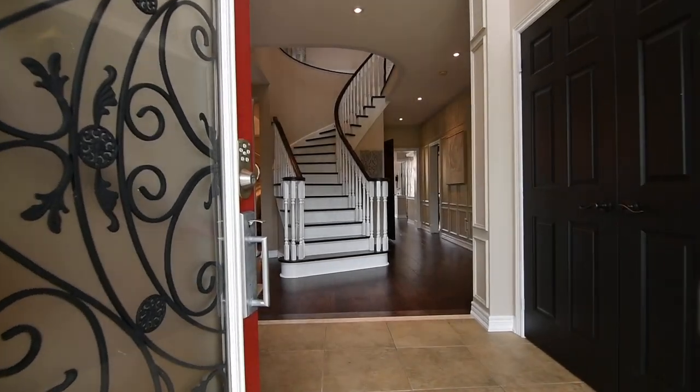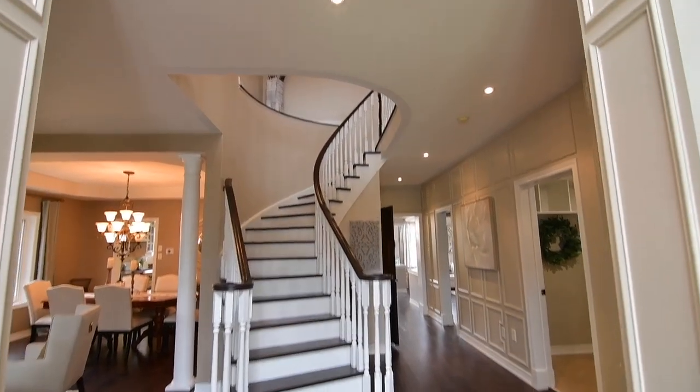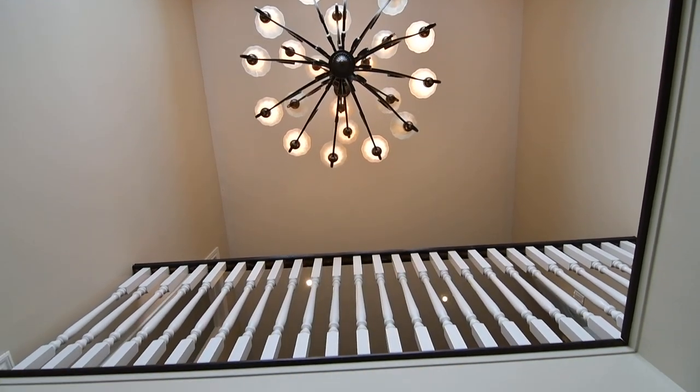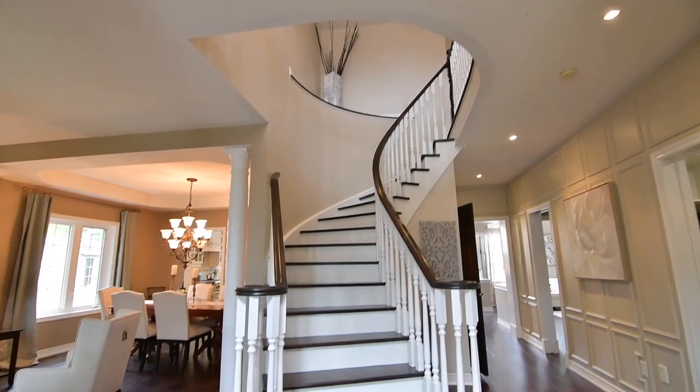An inviting entrance foyer with cathedral ceiling is open to above, where a chandelier as well as a second-story window brighten both the foyer and the upper-level hallway. To the left are the sophisticated entertaining spaces of the formal living and dining rooms.